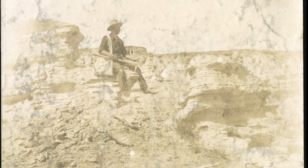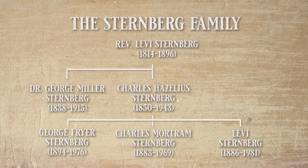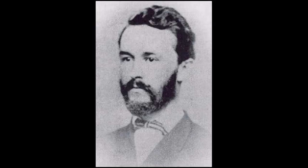Trying to figure out the Sternberg lineage gets confusing because the Sternbergs tend to name each other after one another. You have multiple Charleses, multiple Georges, and multiple Levis. The best way to discern who you're talking about is to use their middle names. It starts with a guy called George Miller Sternberg, who was a medical doctor posted at several forts around the western interior after the Civil War.